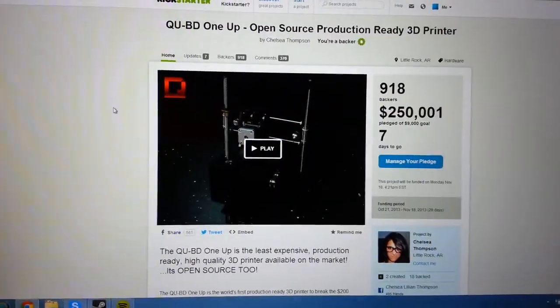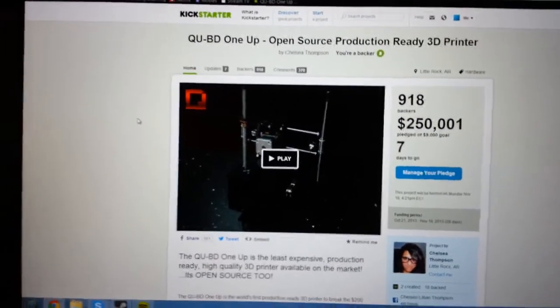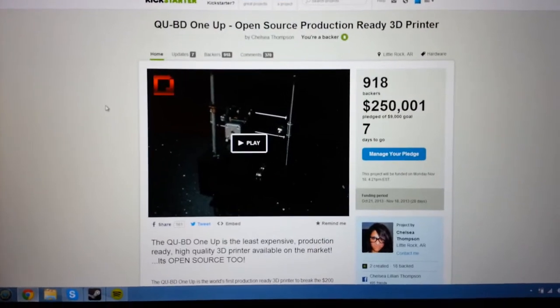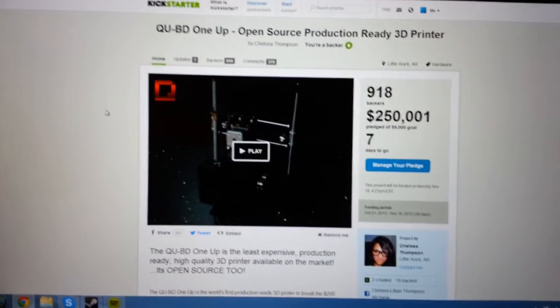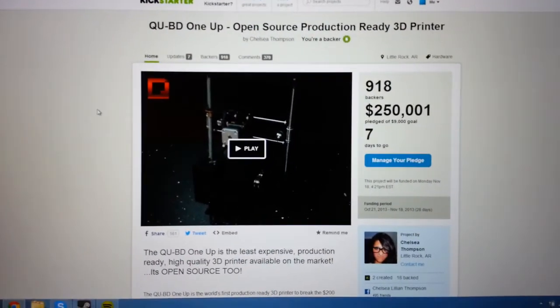The link is in the description — please go check it out. I am a backer of the 2-Up and I'm a proud backer; I can't wait to receive mine. I might even start a new channel just on 3D printing. I'm in college right now so if I have enough time, maybe I will.